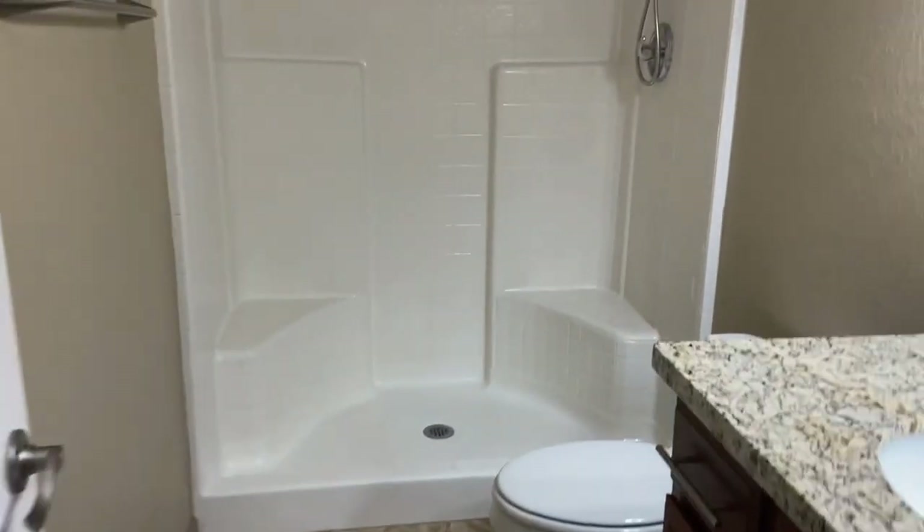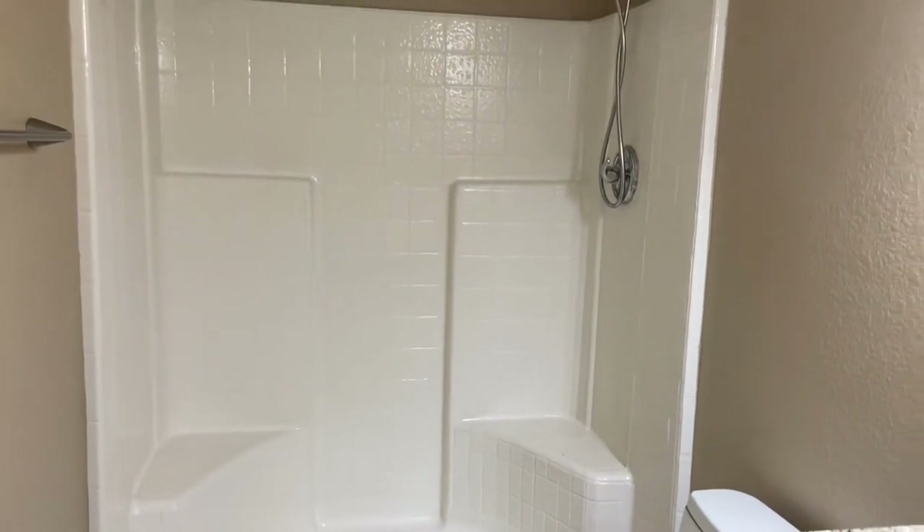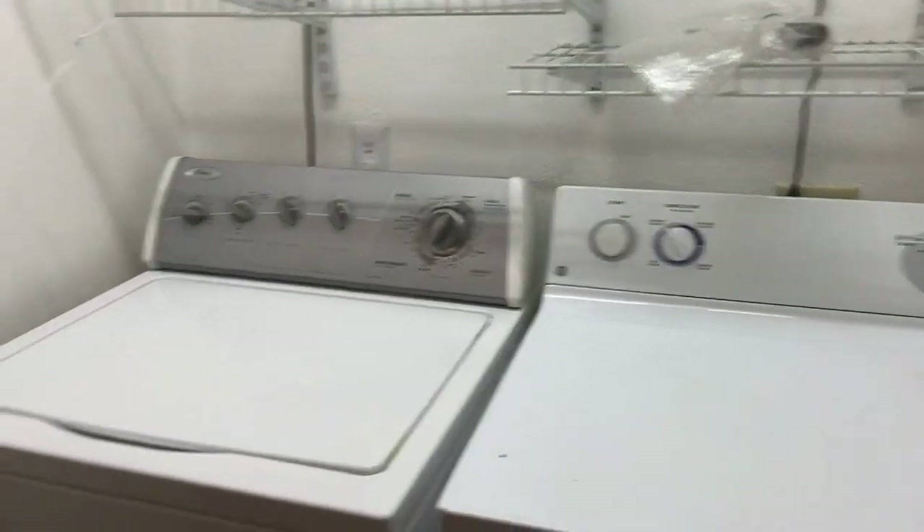This is the bathroom for this room. We do have a closet there, another closet, and our washer and dryer.